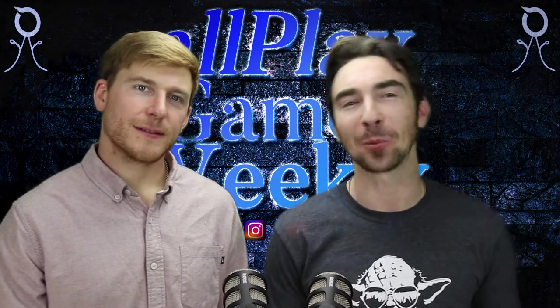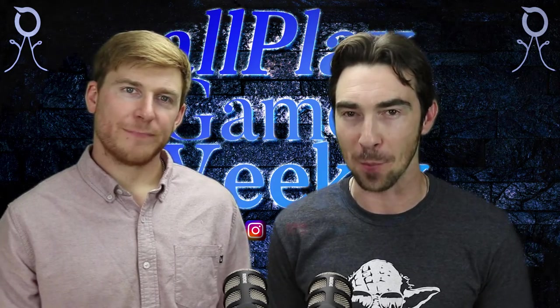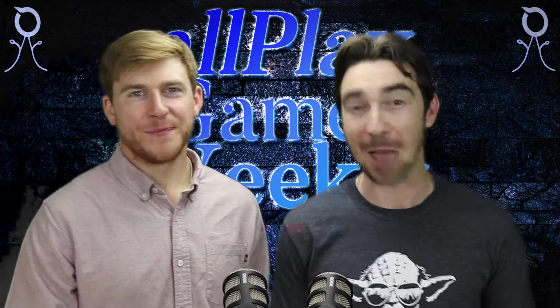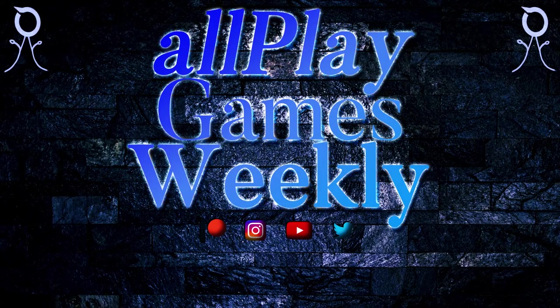As we wrap up this All Play Games Weekly, we have a quote from writer-actor Robert De Niro: 'The saddest thing in life is wasted talent.' Thanks for tuning in to All Play Games Weekly. Take care, be well, and we'll see you next week, Pioneers. See you guys.